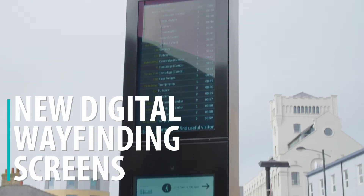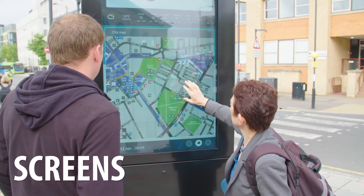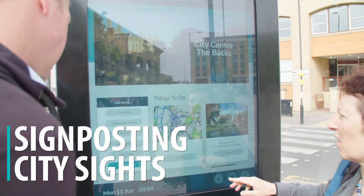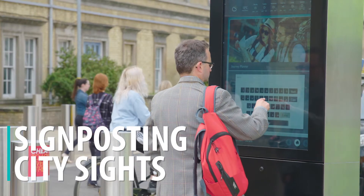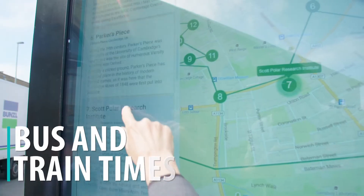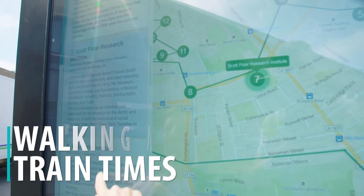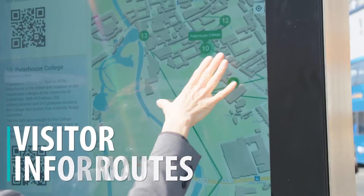Smart screens are another way to make journey planning easier, so we're trialling them at sites around the city. Our new digital wayfinding screens will be a welcome sight for visitors coming to Cambridge from all over the world. They show lots of useful information to help find the best routes to explore our historic city, on foot, by bus, bike or even by punt.